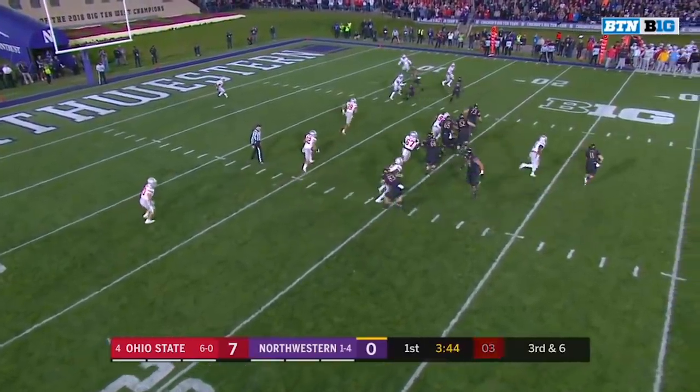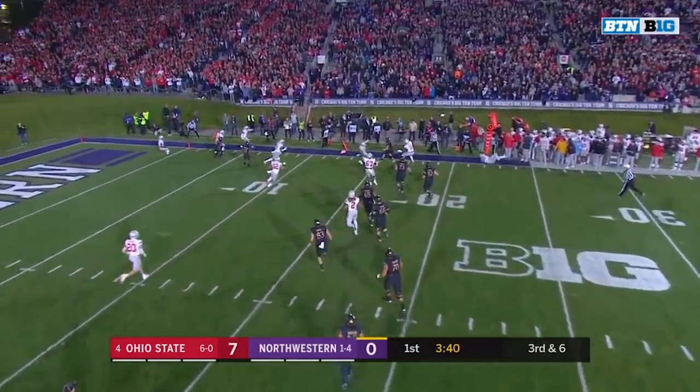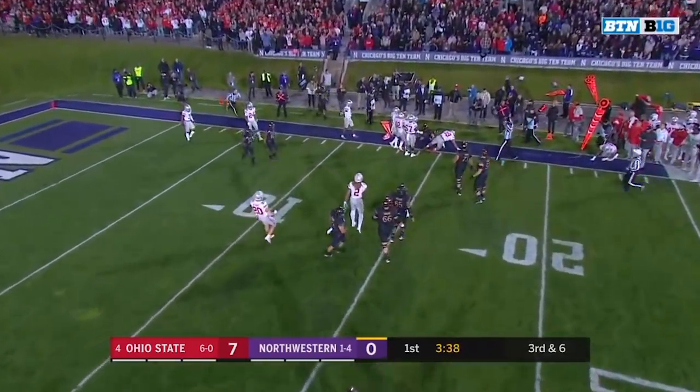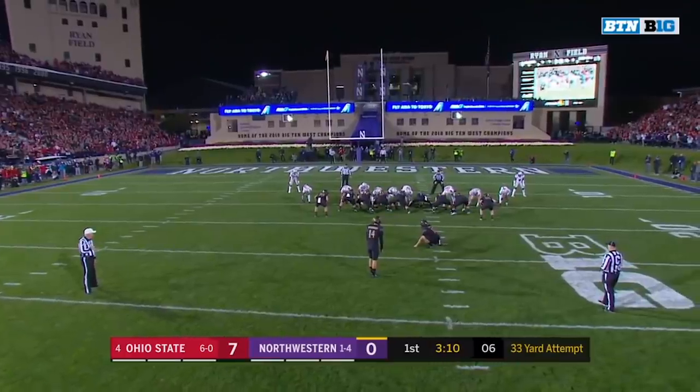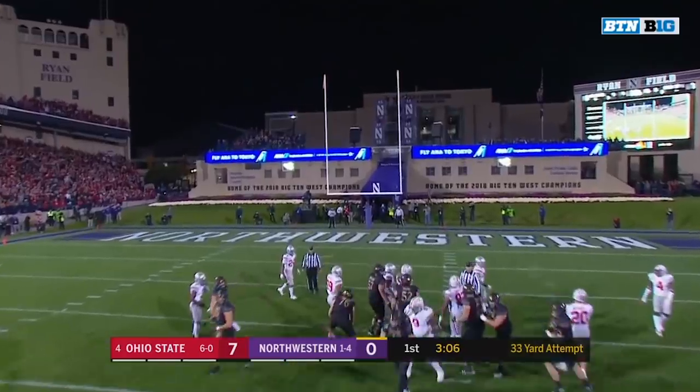Had to snap it. They roll Smith. Trying to get around the end, he does, and out of bounds at the 15, shy of the first down. From 33 yards, he gets Northwestern on the board.